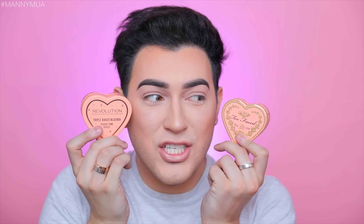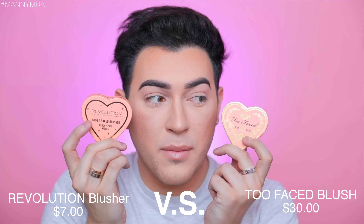We are going to be testing a blush. We have a product from Makeup Revolution and one from Too Faced. This is the Too Faced Sweethearts Blush. Let's bust these out — I'm screaming. We have the Revolution Triple Baked Blusher in 'Peachy Pink Kisses' and the Too Faced Perfect Flush Blush in 'Peach Beach.' Let's open them up. We have Too Faced right here — beautiful. I'm pretty sure Too Faced came out with this first.